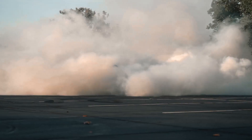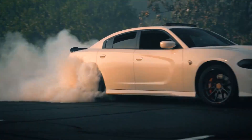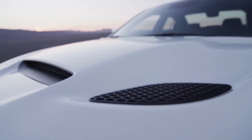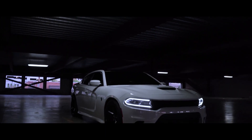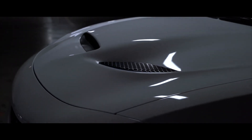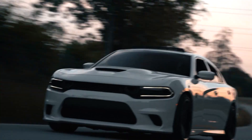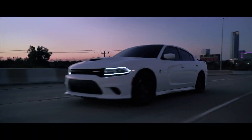The Charger Hellcat is a testament to the marriage of power and practicality. The exterior is a blend of modern aggression and classic muscle car aesthetics, proudly bearing the SRT badge. It features bold lines, a menacing front grille, and a sculpted hood that houses the legendary Hellcat power plant. The body design not only looks imposing, but also enhances aerodynamics for optimal performance.